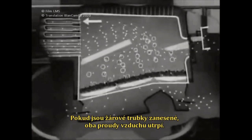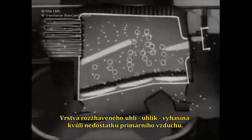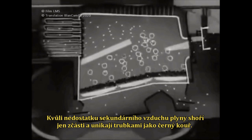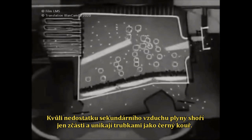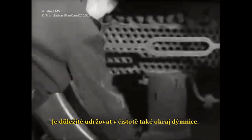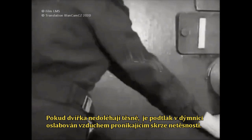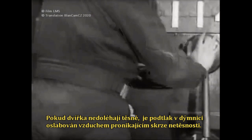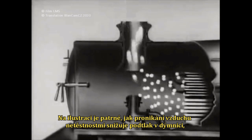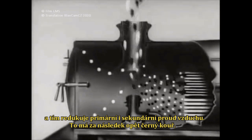If the tubes are blocked, both air flows will suffer. The bed of the fire — the carbon — dies down for want of primary air, and for want of secondary air, the volatiles are only partly burnt and they escape along the tubes as black smoke. It is important to keep the smokebox ring clean, because if the smokebox door does not fit closely, the effect of the blast is partly destroyed by air leaks. Air leaks reduce the smokebox vacuum, thus cutting down both primary and secondary air, with the same effect: black smoke.